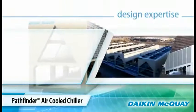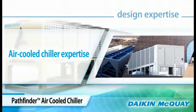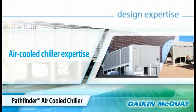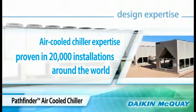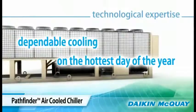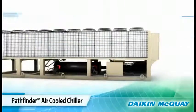Air-cooled chiller expertise from both Daikin and McQuay went into making the Pathfinder Chiller the most technologically advanced air-cooled chiller available. In fact, McQuay has more than 20,000 air-cooled chillers installed in some of the world's most demanding climates. That technological expertise results in enhanced reliability and dependable cooling, even on the hottest days of the year when you need it the most.